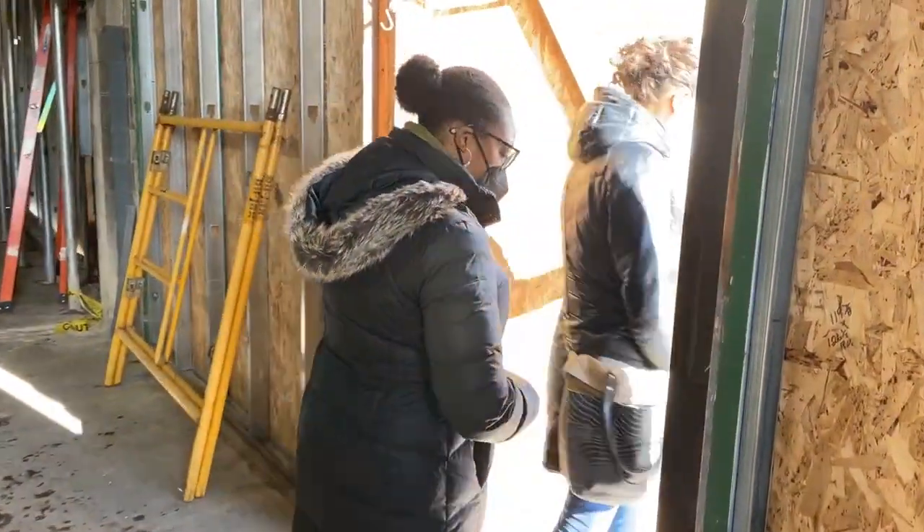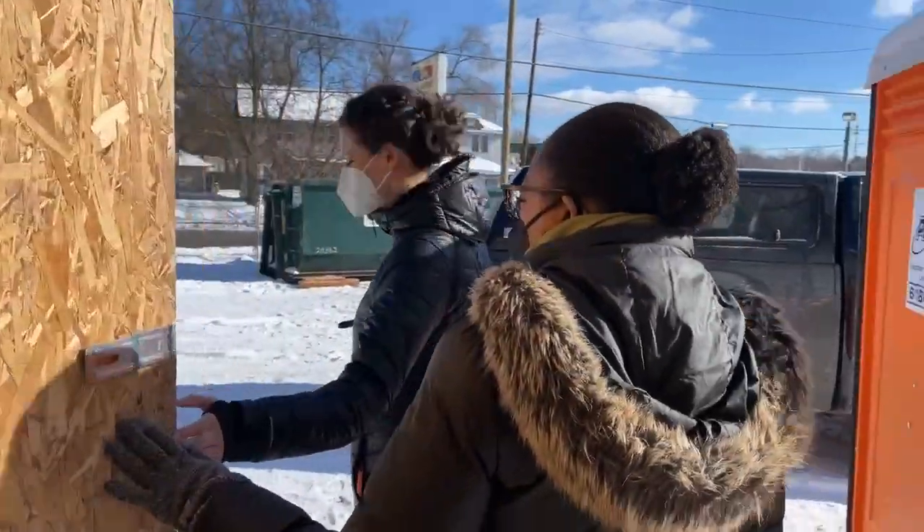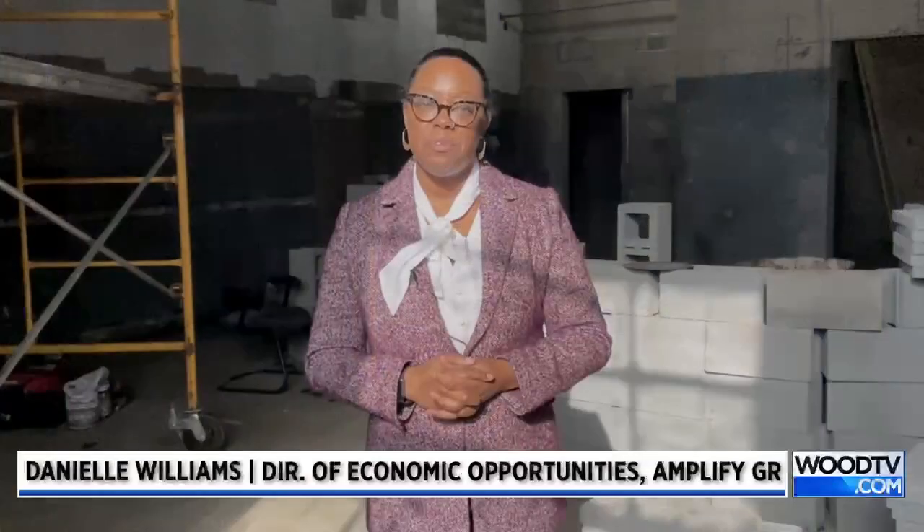I grew up in this neighborhood. My dad has gotten his hair cut at Head and Sole my whole life. Both my grandparents lived around the corner, so the neighborhood itself is really near and dear to my heart and it's been part of my upbringing.